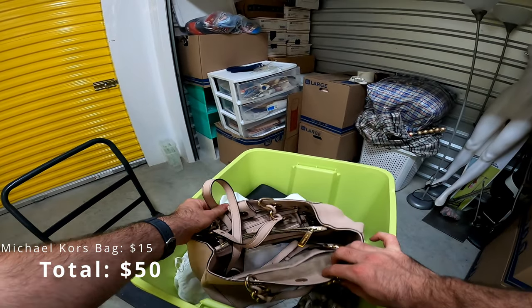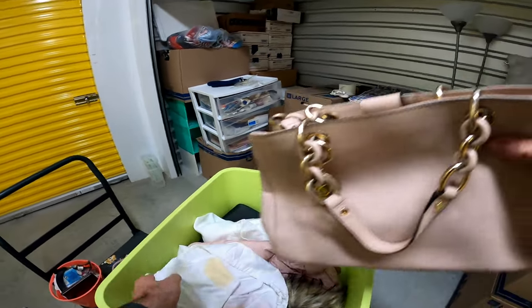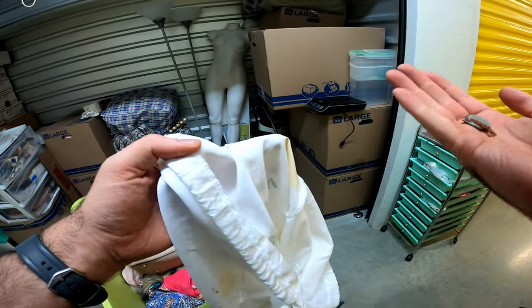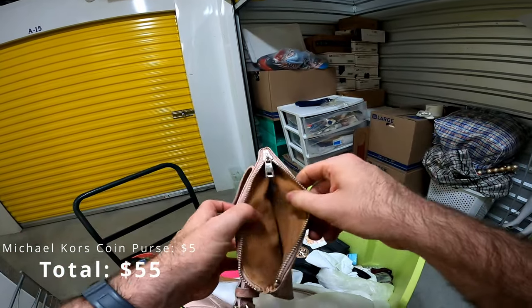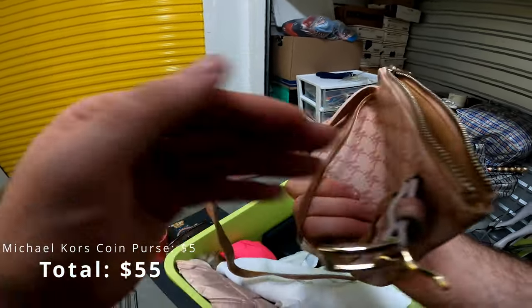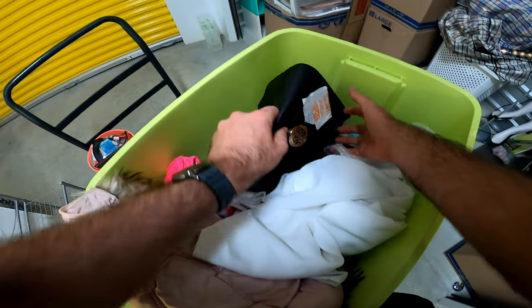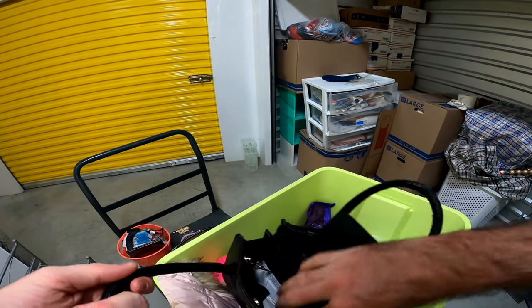Oh, is this a Michael Kors? It is a Michael Kors, but it's in rough shape. Michael Kors nonetheless. There's another Michael Kors... and there's another Michael Kors. This one's got some weight to it.